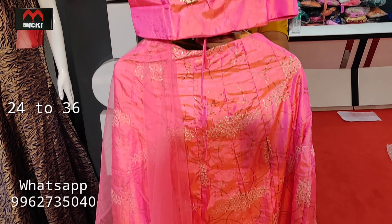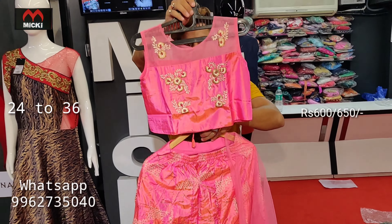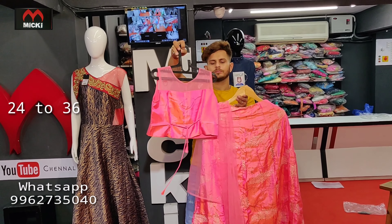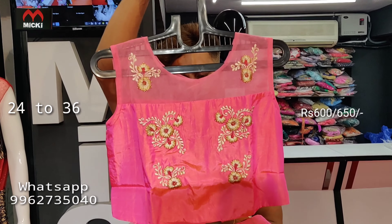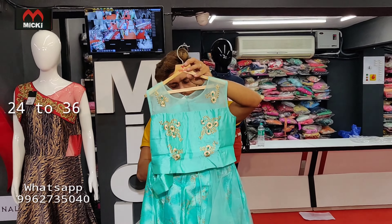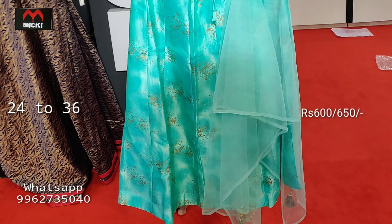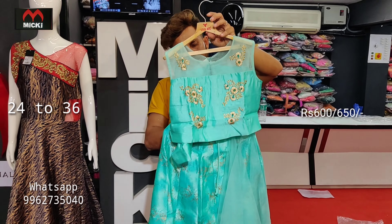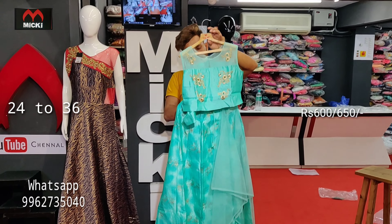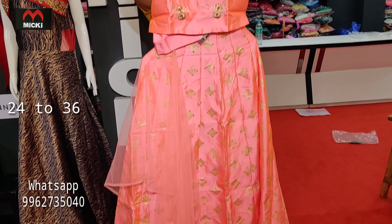Smart neon color combination crop top in light imported fabric with different print combinations and matching color details. Price flat 600 rupees from sizes 26 to 32, and flat 650 rupees for sizes 34 to 36. Smart pitch colors with matching color cut-cut design.